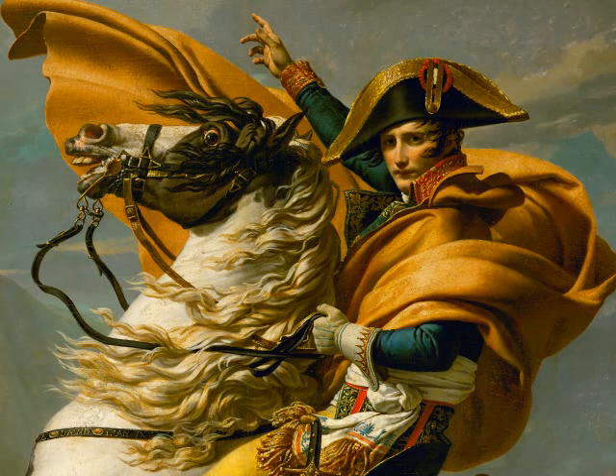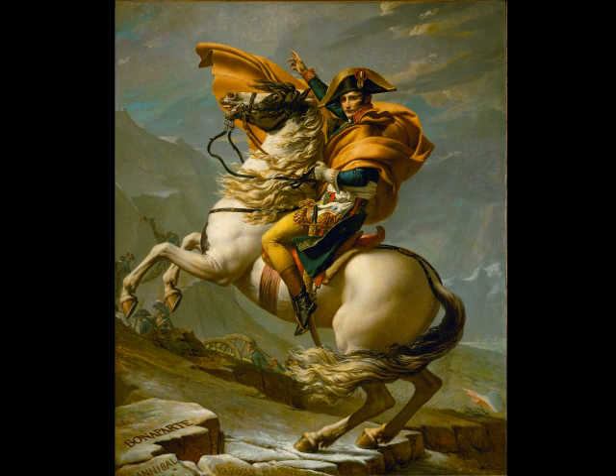He looks very calm, even though his horse is rearing dangerously. The rider controls his horse, again demonstrating his power over nature. Historians believe that, in reality, Napoleon rode a donkey.